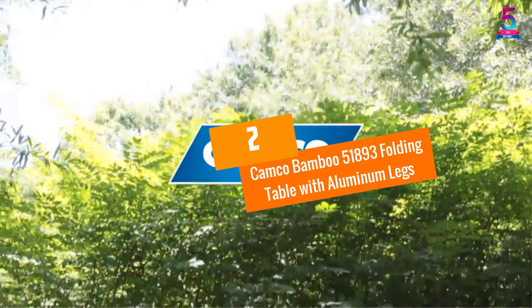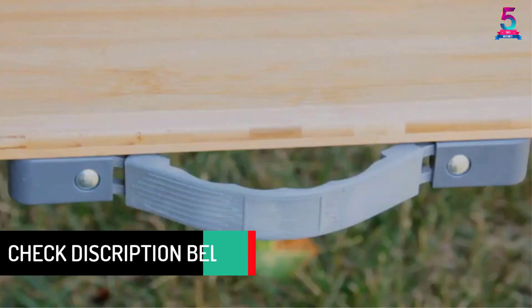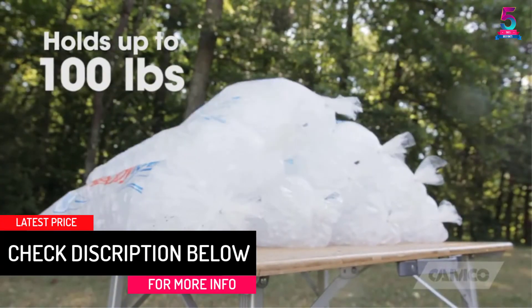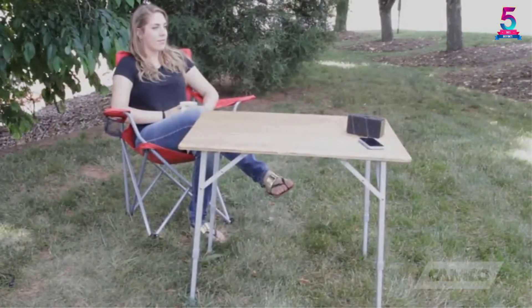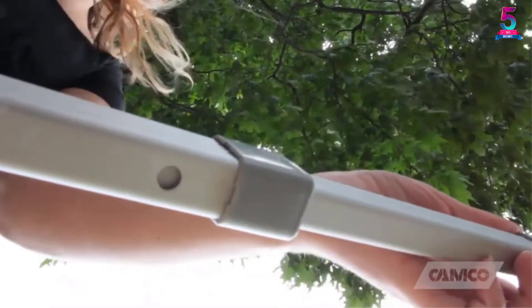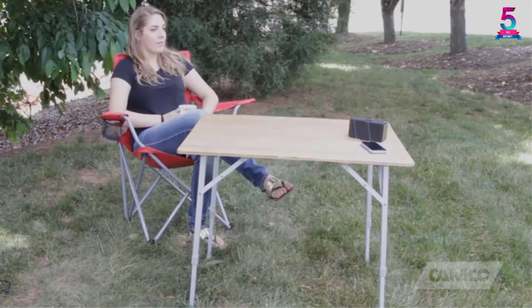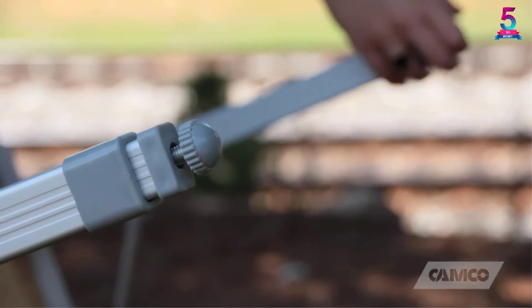At number 2: the Kamco Bamboo 51893 Folding Table with Aluminum Legs. If you are looking for a wooden folding table that is durable and perfect for anywhere in the house, try this table. The top is made from bamboo, giving it an attractive look from all angles. It is constructed in a sturdy design that makes it stable and long-lasting. It features lightweight telescoping aluminum legs, and you can easily fold it flat for easy storage.